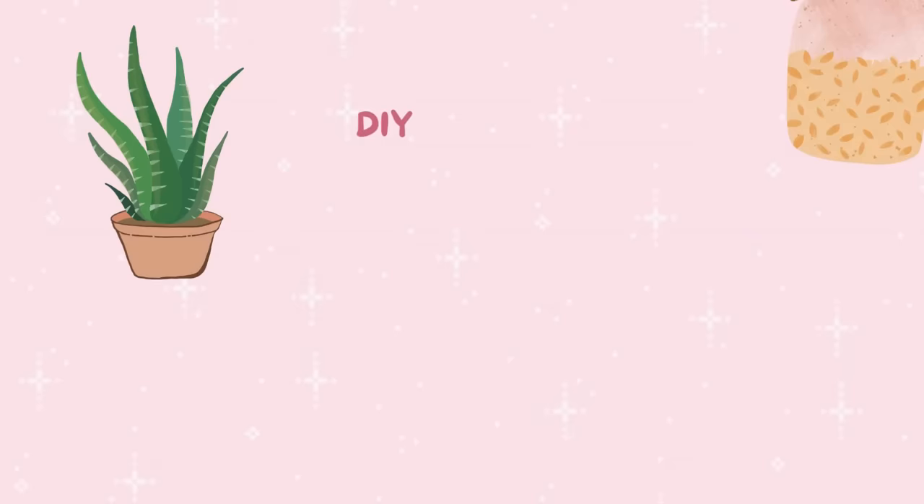AHAs and BHAs work by dissolving dead skin cells and unclogging pores without causing physical damage to the skin. You can also make your own scrubs from natural ingredients like aloe vera and rice flour, but commercial products will generally produce a more noticeable result. A cult favorite is the one from Paula's Choice.